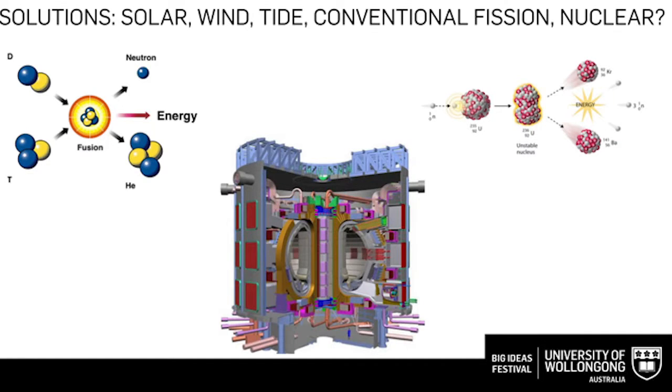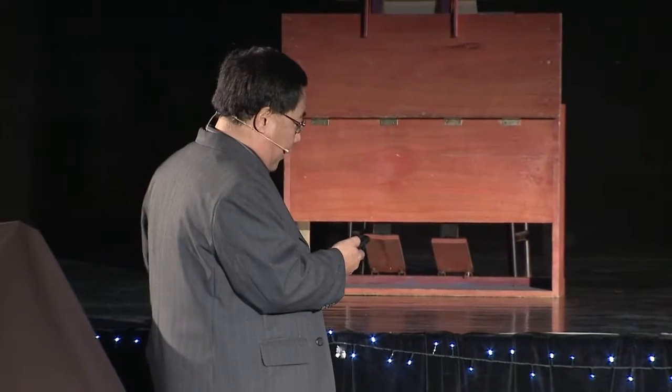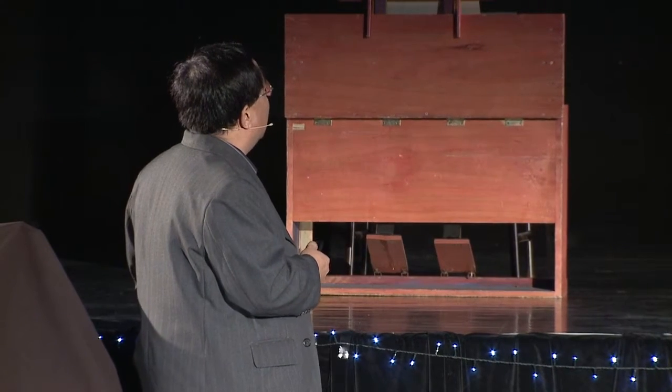Then how about nuclear? Conventional fission nuclear power stations are capable of providing baseload electricity, such as in France, Hong Kong and Sweden. Conventional fission nuclear power stations quite often use uranium as a fuel, which is very expensive.